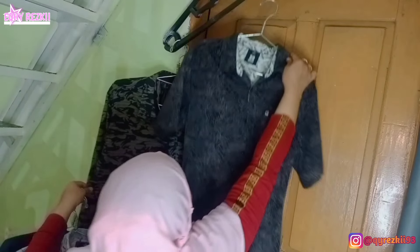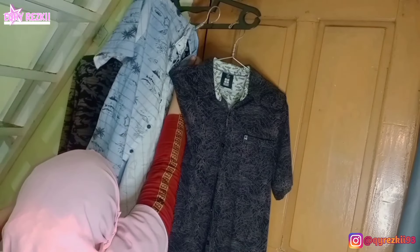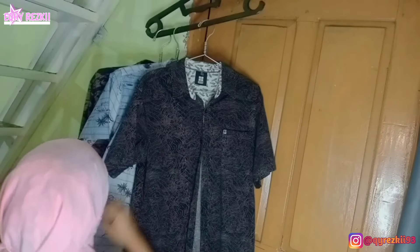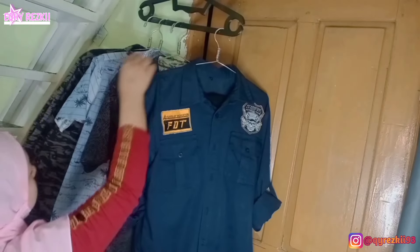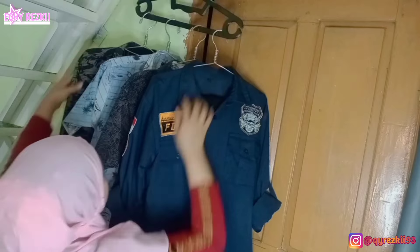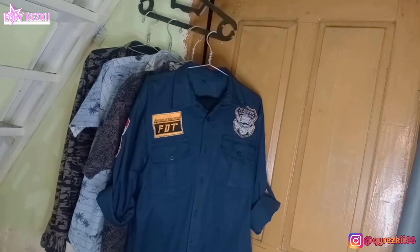Nah setrikanya sudah selesai nih mam. Empat baju sudah selesai aku setrika semua. Terima kasih ya buat kalian yang sudah nonton video aku dari awal sampai detik ini. Semoga video aku ini selalu bermanfaat dan juga menginspirasi buat kalian semua. Jangan lupa like, komen, dan subscribe channel aku. Share ke semua sosial media yang kalian punya. Dan follow aku juga di Instagram ya di atkireskisembilantiga. Linknya ada di description box. Sampai jumpa di video aku selanjutnya.